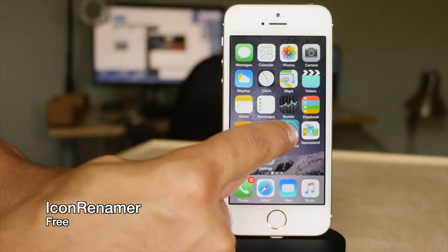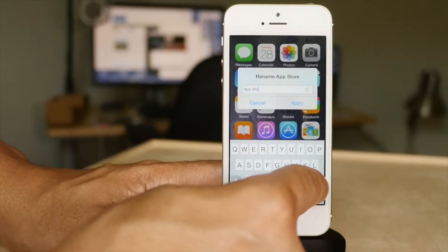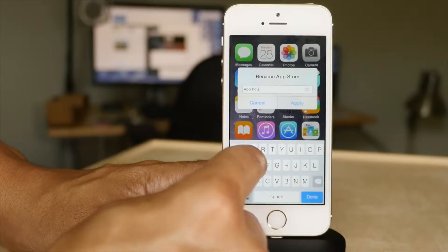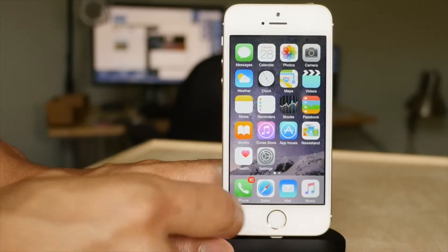Icon Renamer allows you to rename your icons just by tapping them in wiggle mode. I'm going to rename the App Store icon to — I don't know — App House. I don't know why I chose that, I'm just weird like that. But there you go: App House.